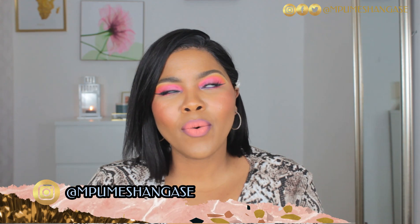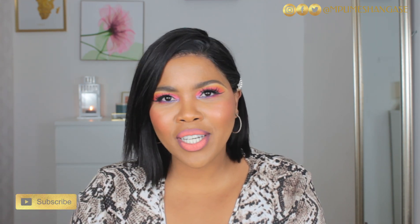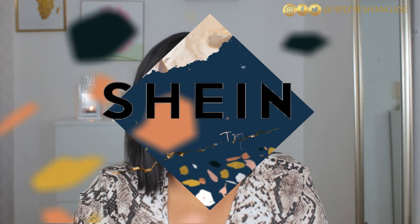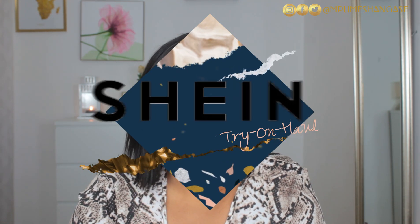Hello everyone, welcome back to my channel! I'm recording on a Saturday — not sure which day you'll be seeing this, either Monday or Thursday. Today I bring you a try-on haul, and today's try-on haul is from my favorite store. I keep coming back to this one and it is by far one of my favorites. Today we are doing a try-on haul from none other than Shein!